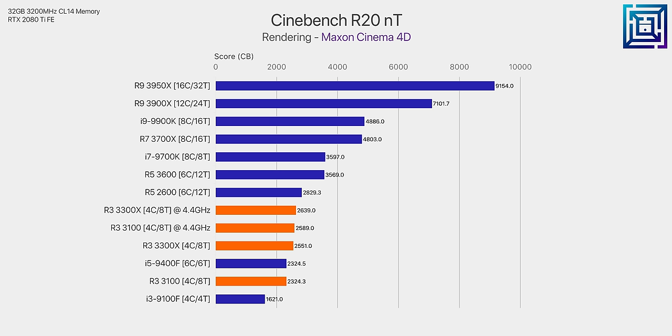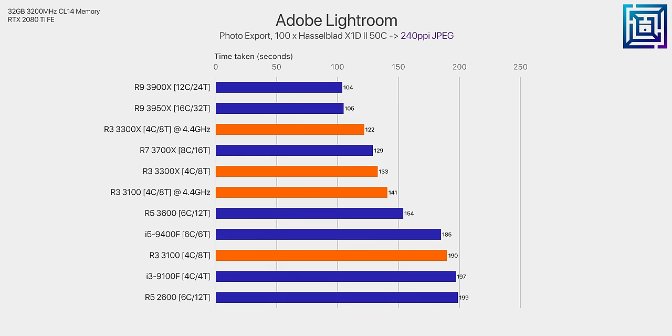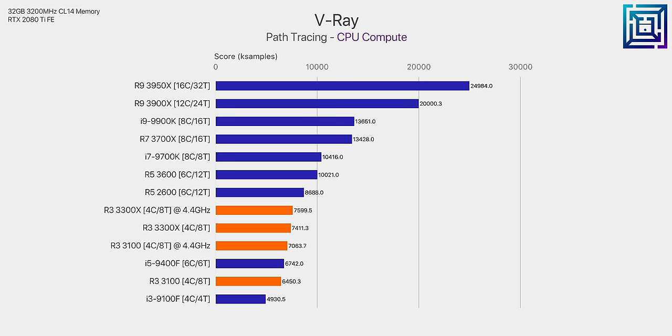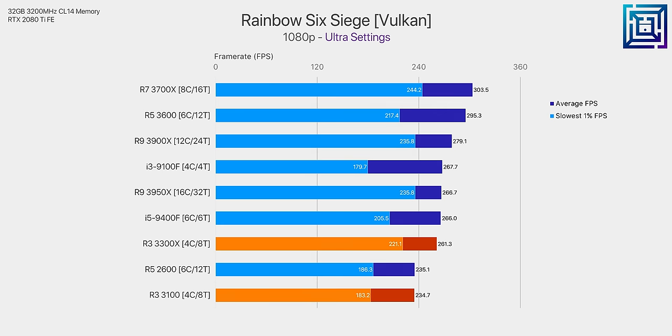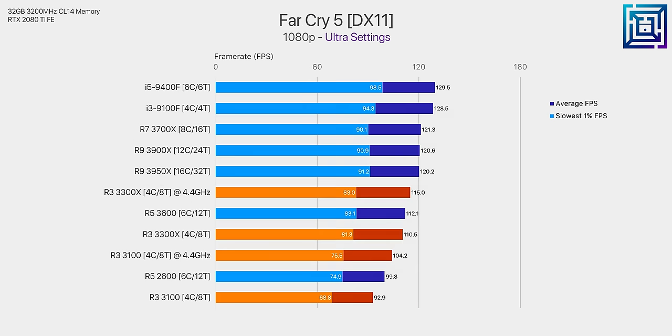With both the R3 3100 and 3300X clocked to 4.4GHz, the 3300X is still 2% faster in Cinebench, 8% faster in our Lightroom export, and 8% faster in V-Ray. There are even larger differences in gaming — in Rainbow Six Siege, there's still an 8% difference between them at the same speeds, and that performance difference seems to be fairly consistent, or even minimum, compared to what you can expect in other titles.